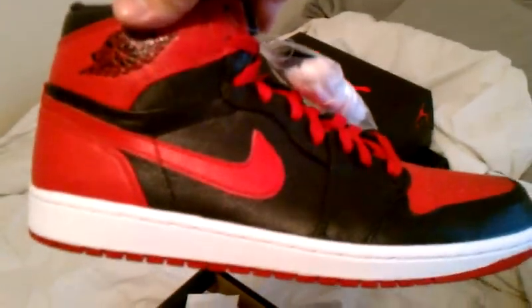Next up we have the Jordan 1 Banned. You can see the big red X on the back — they're pretty clean, pretty fresh shoes. They're called the Banned because when Jordan started his career in the NBA, these were the first shoes he was able to wear.